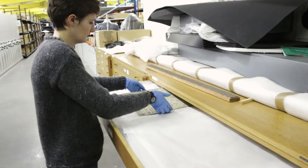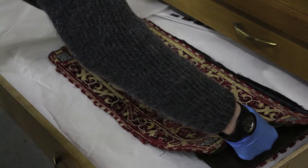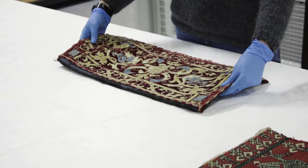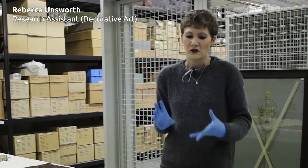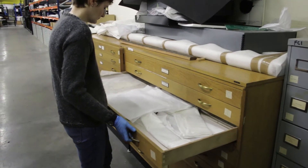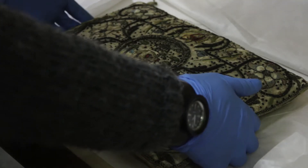Our Dress and Textile Collection at Birmingham Museums Trust numbers a few thousand objects and it's all housed here at the Museum Collection Centre. In terms of the embroidered items in the collection, we have quite a few objects ranging from around the 16th century to the 20th century, and it's a whole selection of things from furnishings to quite a lot of samplers.